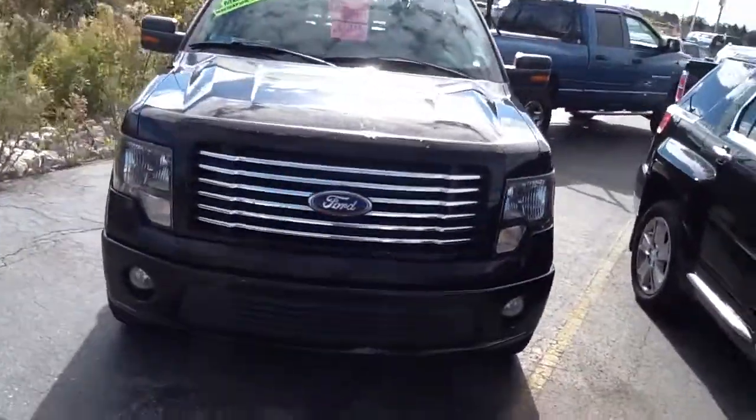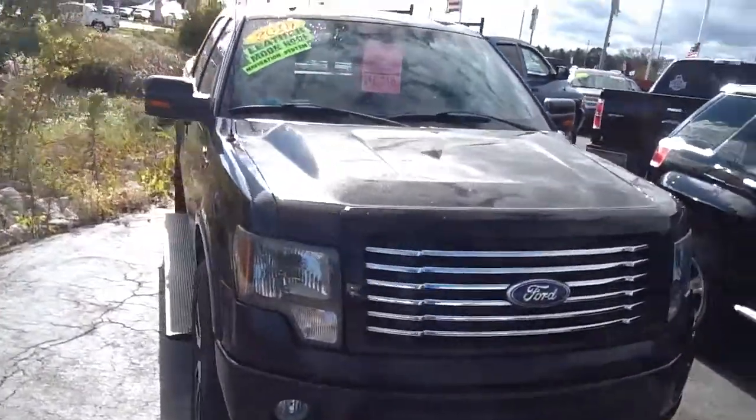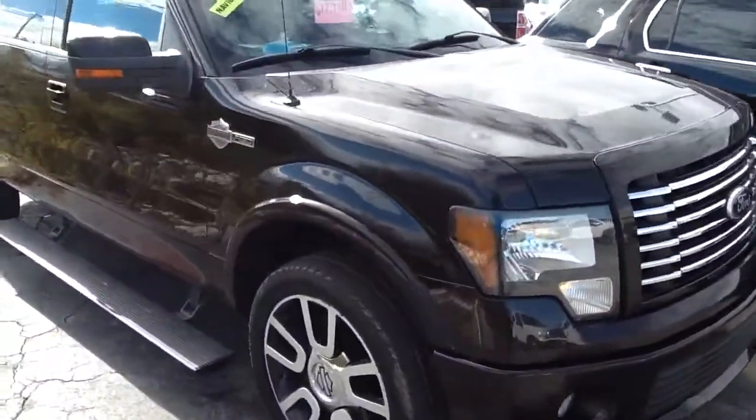Hi, this is Terry at Gordie Pichet Ford in Menominee Falls. I want to send you a quick video of this beautiful 2010 Harley Davidson F-150.